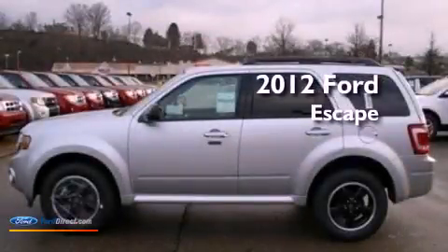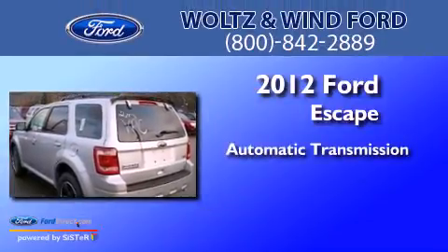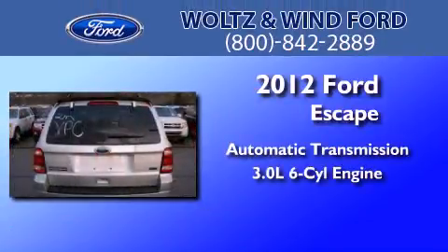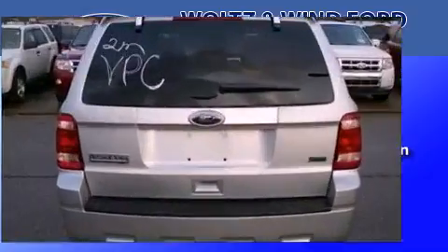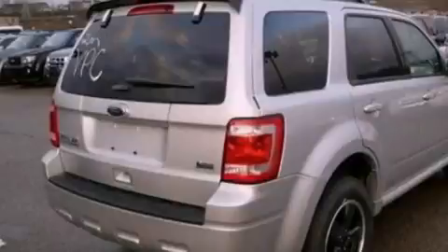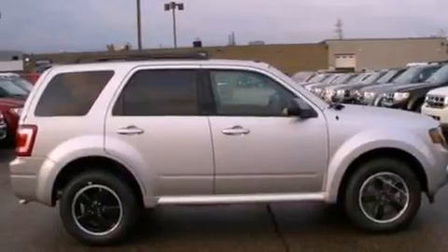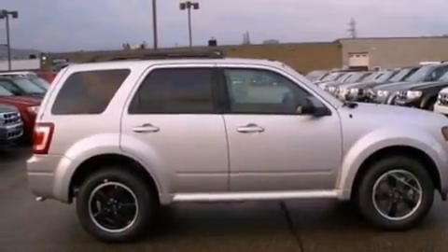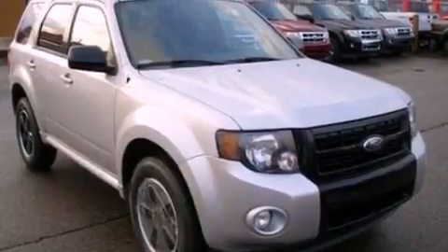This is a brand new 2012 Ford Escape. This crossover has an automatic transmission, a 3.0 liter V6, and the added safety and control of four-wheel drive. Its top features include a multi-link rear suspension, traction control and stability control systems, commercial free satellite radio, aluminum wheels, roof rails, and a tire pressure monitoring system.